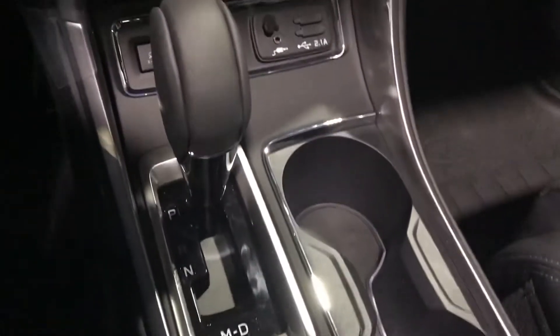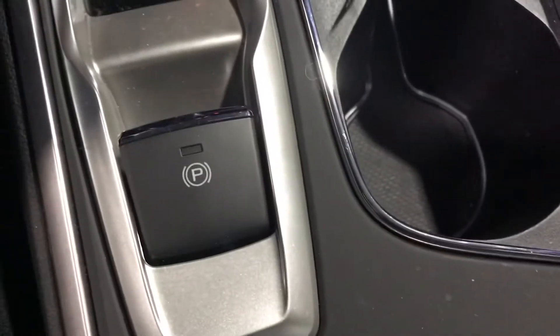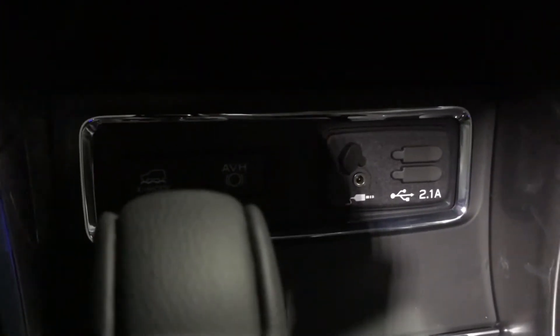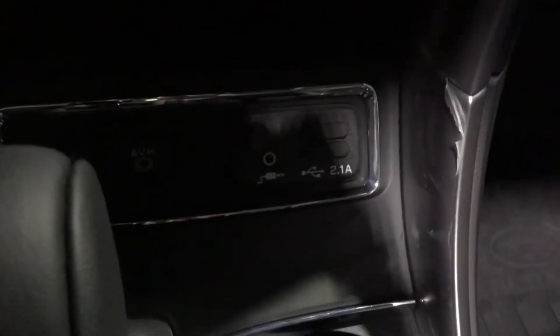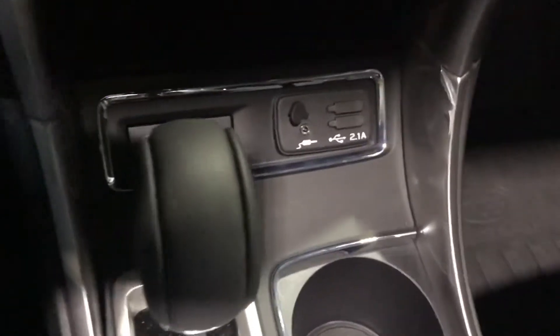You also have a CVT automatic transmission with manual mode, an electronic parking brake, X mode, and an automatic vehicle hold feature. There's an auxiliary input and two USB ports, a nice center console storage area, and a removable tray.